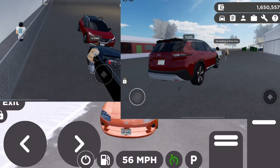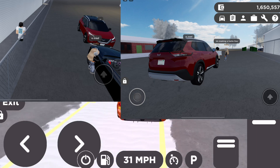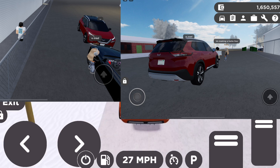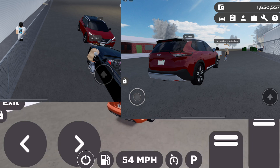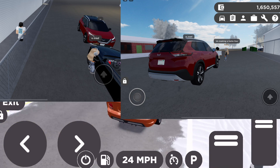Alrighty guys, so here are more pictures I took in a KGVRP RP thing, and this is the brand new Nissan Pathfinder. This thing looks pretty cool — I might get it when it comes out. This does confirm that the Nissan Pathfinder is coming to Greenville, or at least the new one is.